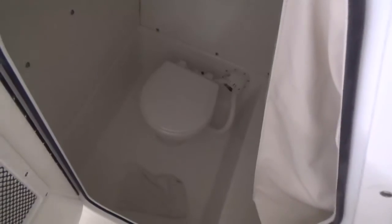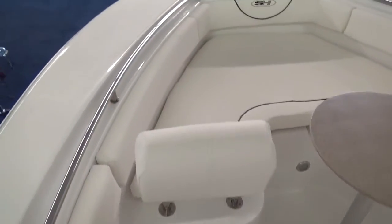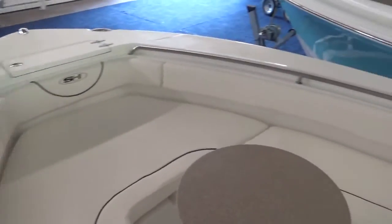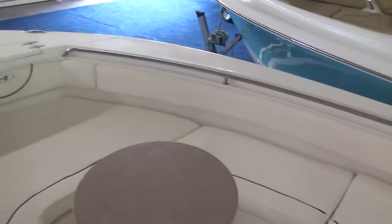You do have a head compartment with an electric porcelain toilet. And from below, this is where the boat really takes on more of a runabout style feel — a wraparound bow. It's basically like sitting in a bow rider. You've got a big bench seat across here and seats all across the front.